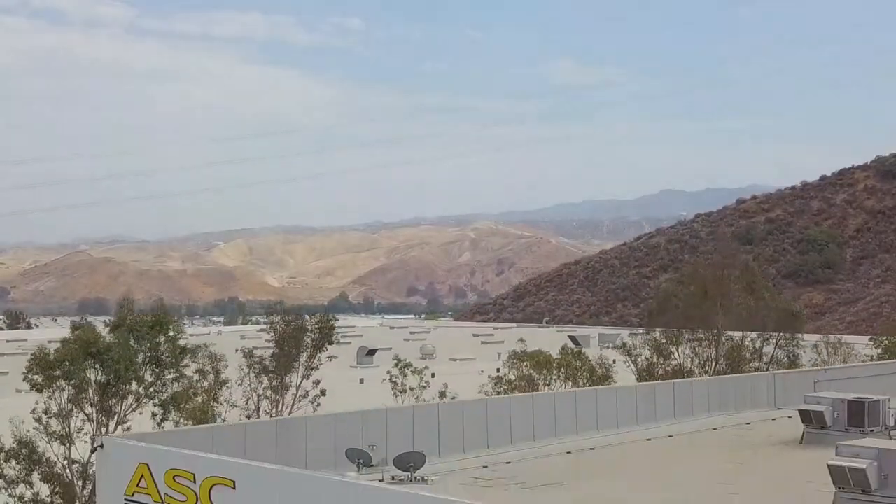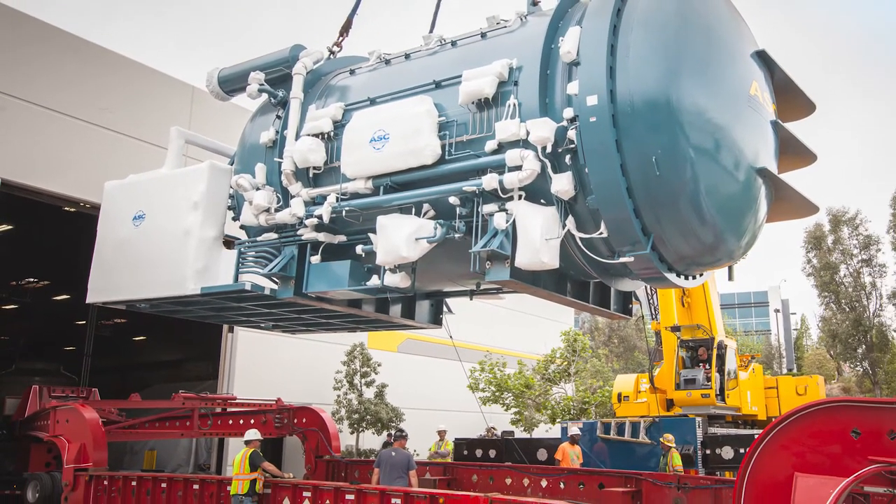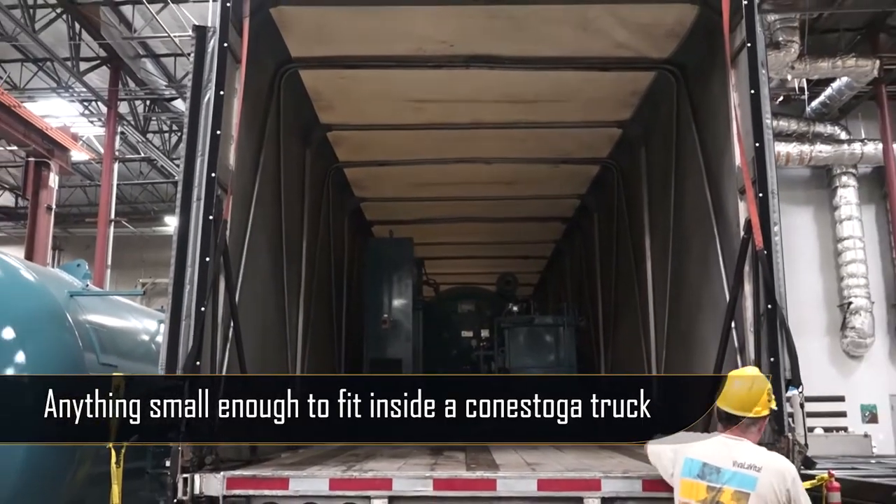Our shop is located just outside Los Angeles, and if you are too, expect your equipment to be shipped on a flatbed truck within the day. However, if you happen to be further away or in the event of bad weather, we can ship your smaller equipment in a Conestoga truck to protect it from rain and dust.